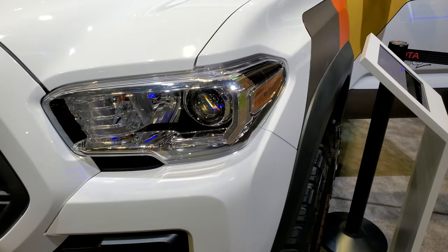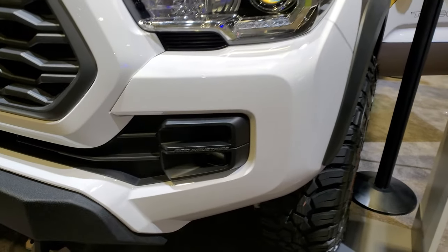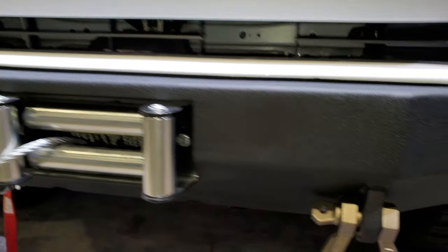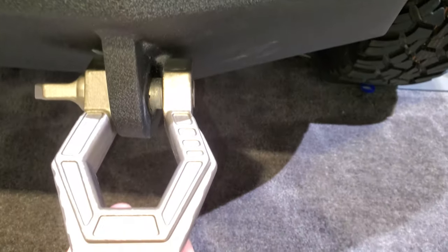Up front, you'll notice the LED running lights, the Rigid Industries LED lights, and the fog lights. There's a Warn winch on there and it has these really cool tow hooks on there as well.